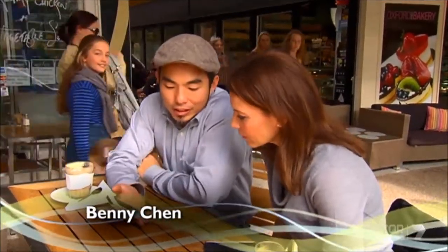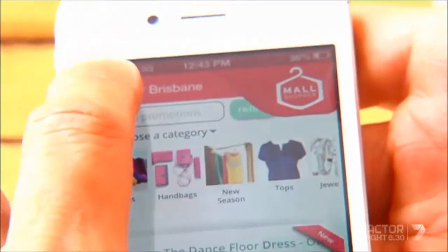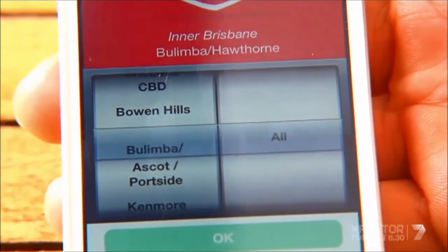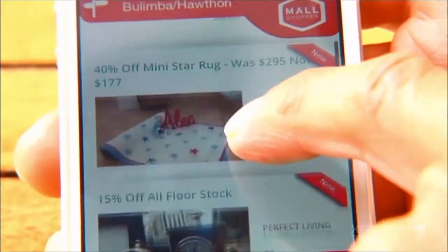Ben, you're the brains behind this Mall Shopper. I've downloaded it onto my phone, but can you give me a bit of a rundown on how I use it? Sure. So Mall Shopper is a really simple app — finding what you want in your local stores on demand. And that's what we are trying to do. So now I want to shop in Bulimba — let's find where Bulimba is. Now it's done its job and we can go in and find the latest offers from Bulimba.